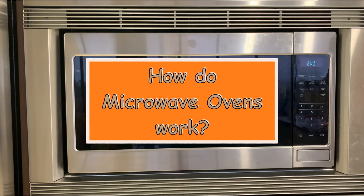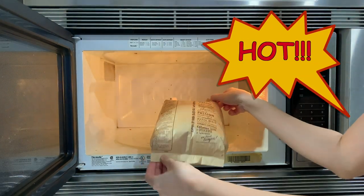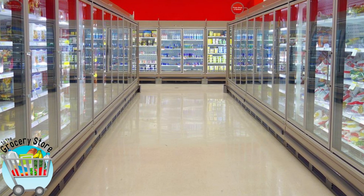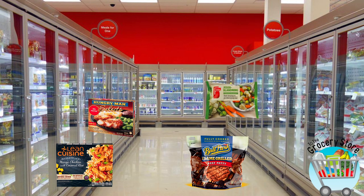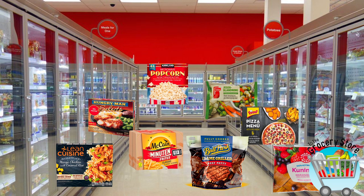How do microwave ovens work? Brought to you by my book of chemistry. Nearly every home in North America has a microwave oven. When you go grocery shopping, you cannot miss a whole section of microwavable food with a variety of choices. Using a microwave oven, your favorite dish can be ready to eat in a few minutes.